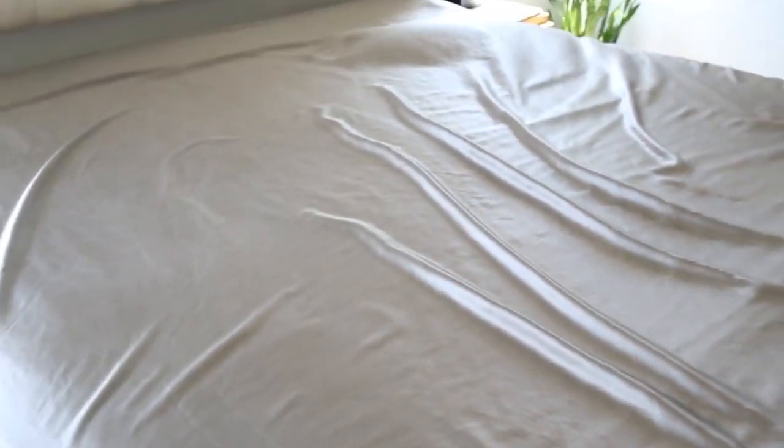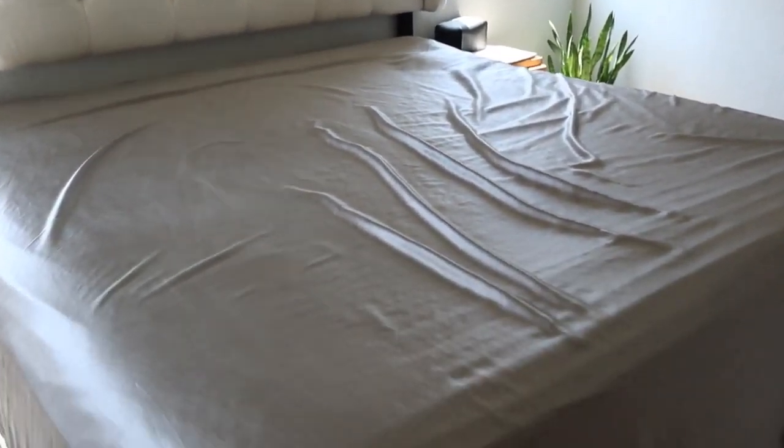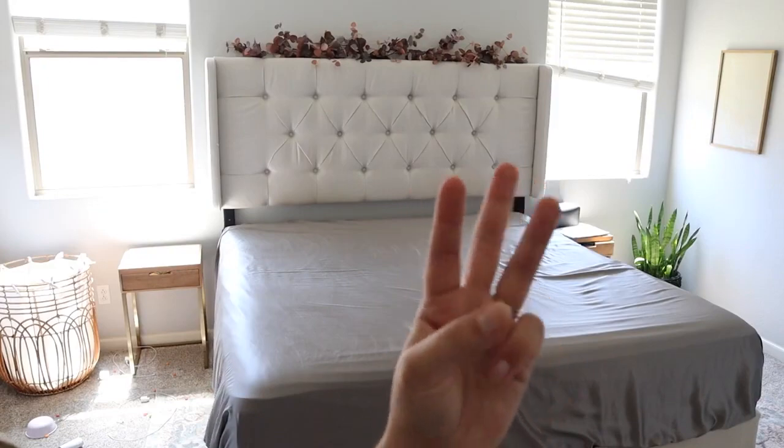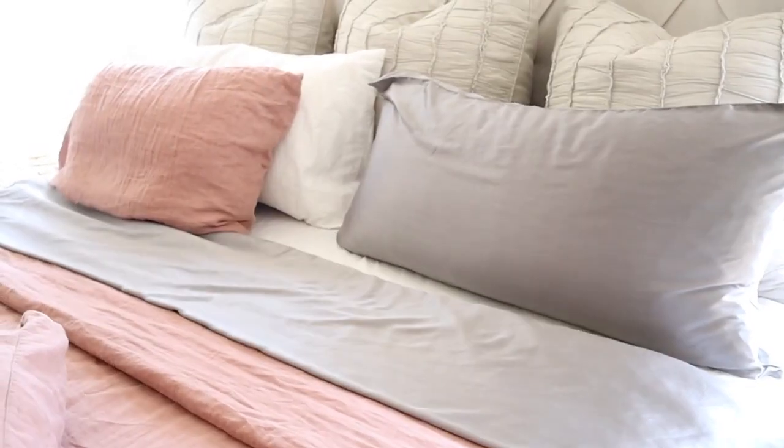They're just super shiny and pretty. I got the gray color but they have tons of other colors to choose from. This color looked really good with my bed and my duvet cover — it's just so nice, warm, and cozy. I feel like this color especially looked good with all of my fall decor, bringing in those warm, fall colors.